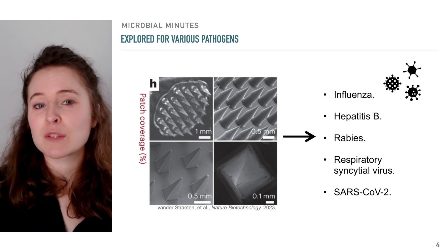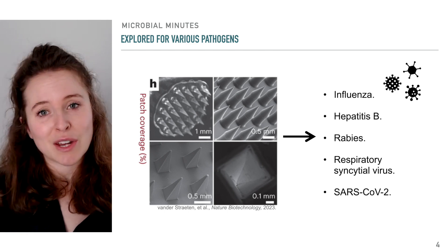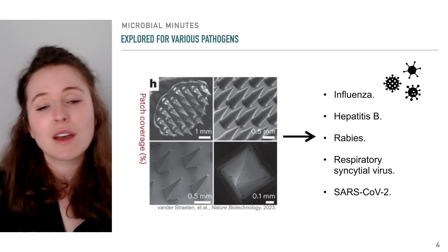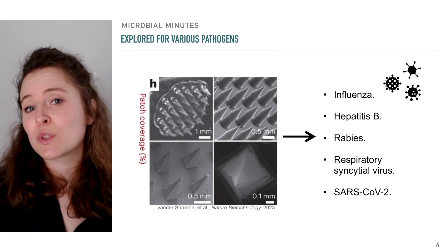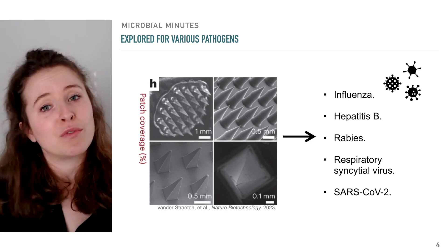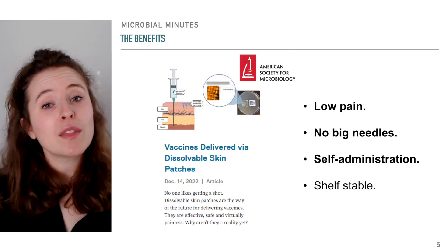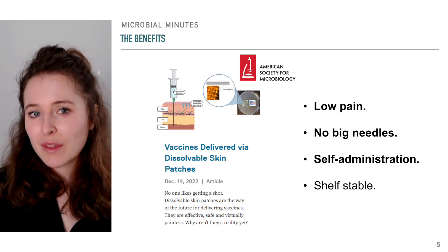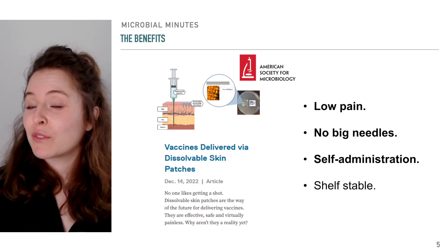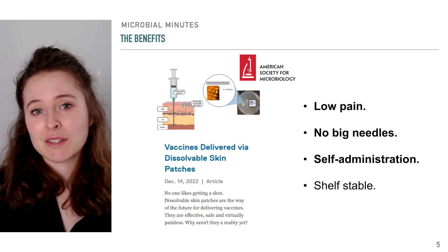Microneedle vaccine patches have been explored for a range of pathogens and infections, including influenza, hepatitis B, rabies, and others. There are several reasons why these tiny patches have garnered a fair bit of attention. For one, they are less painful than vaccines administered via intramuscular injection. They also do not spark people's fear of needles, which can be a barrier to vaccination.